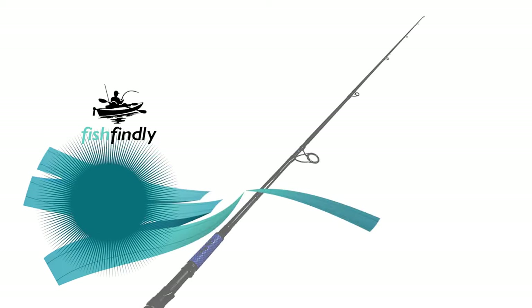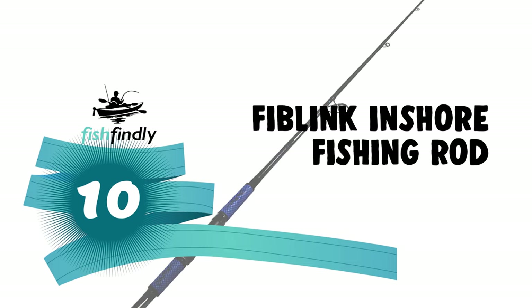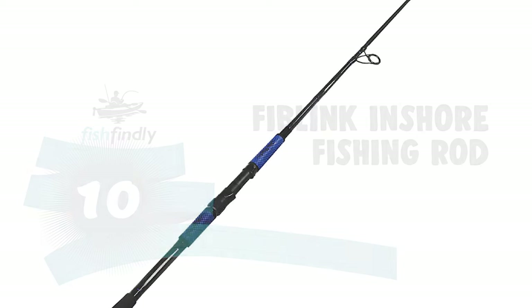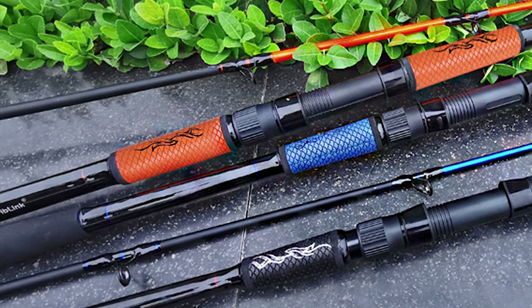Let's start with the best budget option that will not skimp on any desired features. Number 10: the Fiblink Inshore Fishing Rod. If you'd like to make your fishing trip simpler and easier with an advanced inshore fishing rod, the Fiblink Inshore Fishing Rod is the best choice for you.